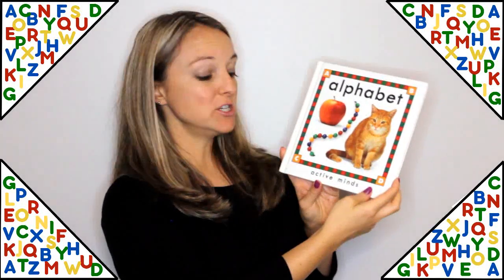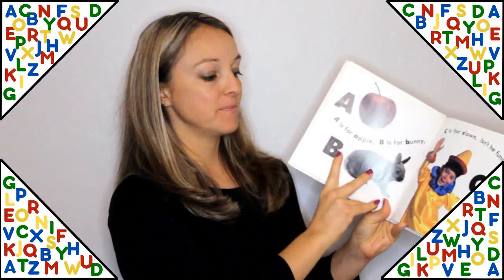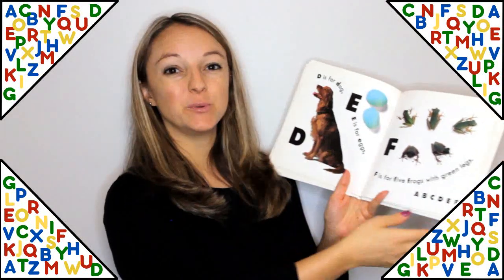Alphabet by George Say. This one uses real illustrations and it goes through the alphabet in a fun and simple way.